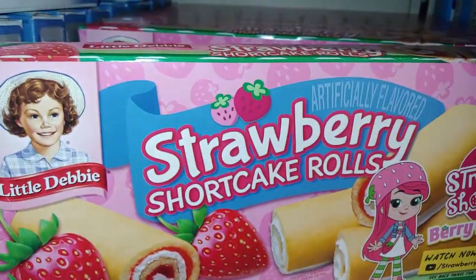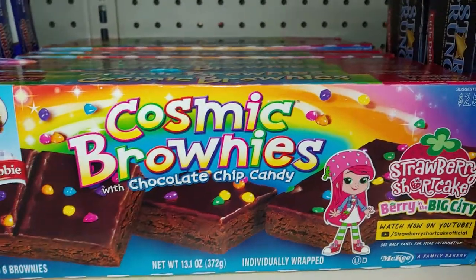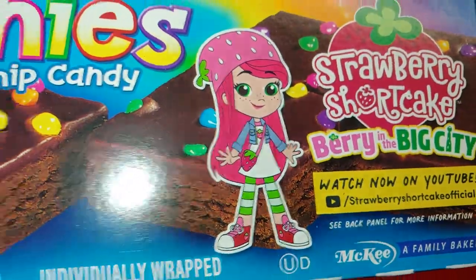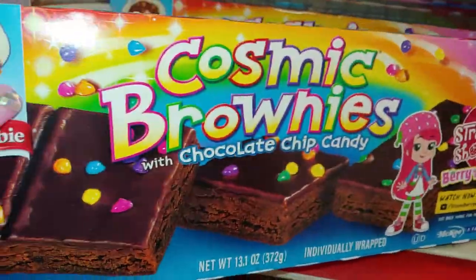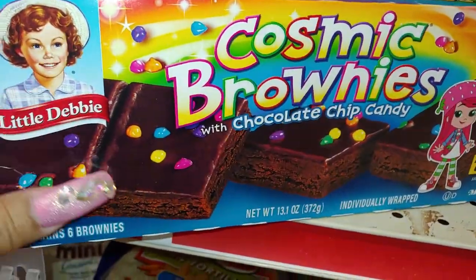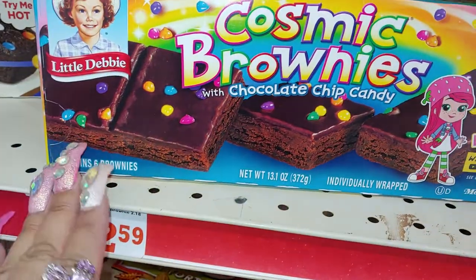Look at the packaging of all the characters — the new characters. So I'm gonna take one of those. They even have it in the cosmic brownies by Little Debbie's with the character there advertising. I love these too — brownies with all the rainbow colors, the rainbow sprinkled chips. So cute.